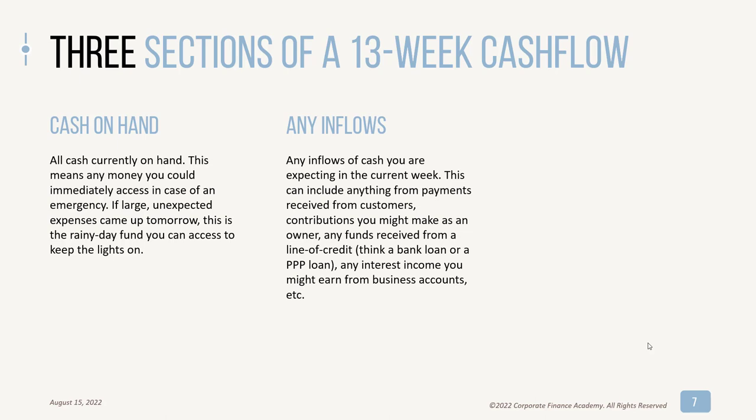Then you have to look at your inflows — what inflows of cash are you expecting in the current week and out for the next 13 weeks? This could be anything from a payment from a customer, which we'd call collections, to the owner giving the company cash, or receiving cash from a loan or line of credit. Any interest income, investment income, or anything like that is a cash inflow.